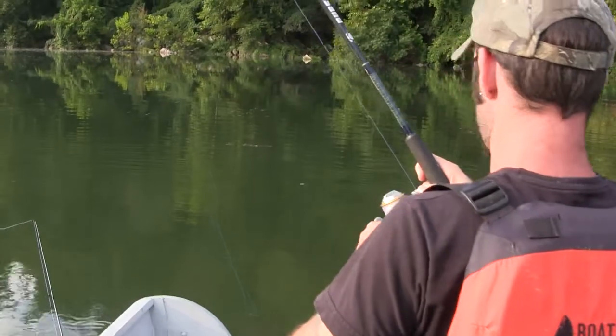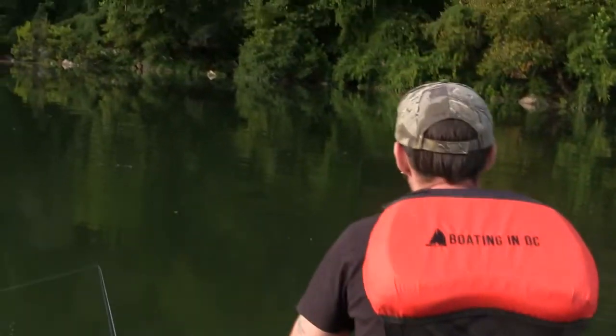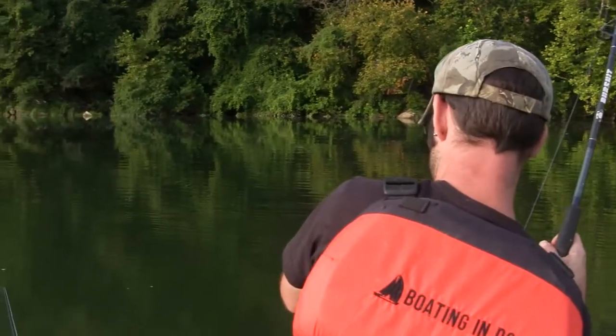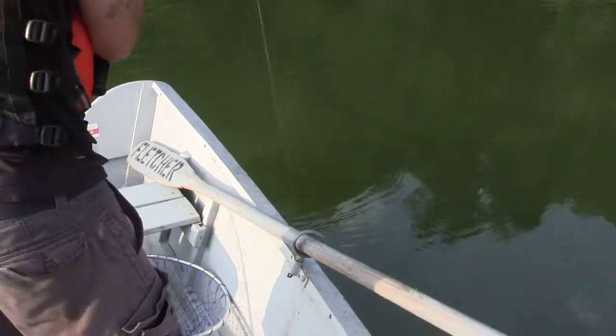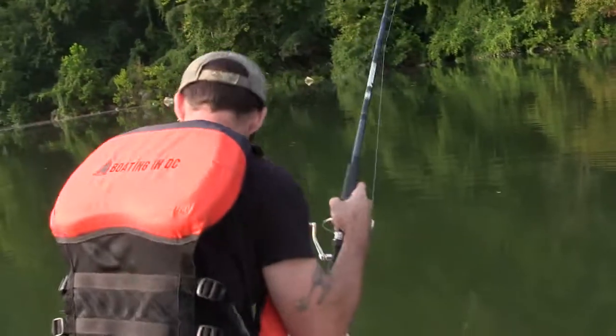Oh, he's really going down. He's really going down. Come on, where are you? Where did you go? There he is — pull him back up.